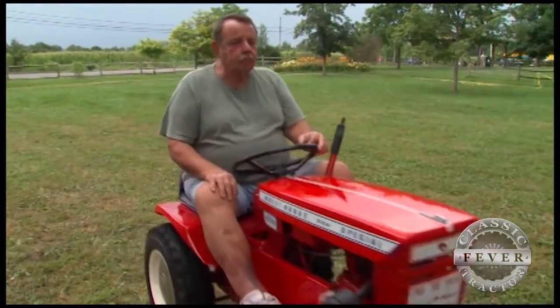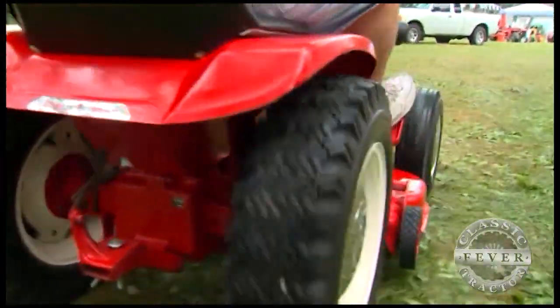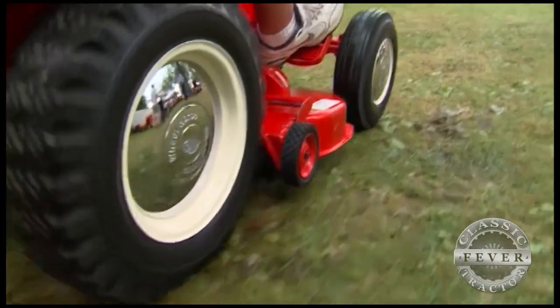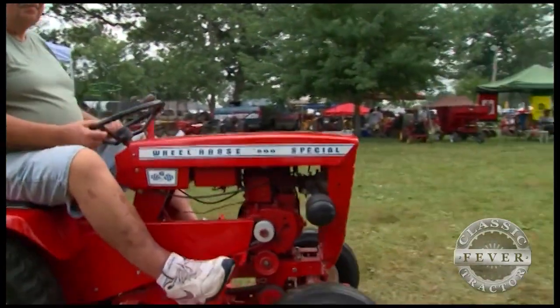Did the Wheel Horse 500 Special look this good when you got it? Oh no — the wheels were packed full of grass, there were leaves and grass all over it, and the hubcaps were nothing but rust. But underneath all that there was a gem. It wasn't rusted out or anything, and even some of the decals on this tractor are the originals.